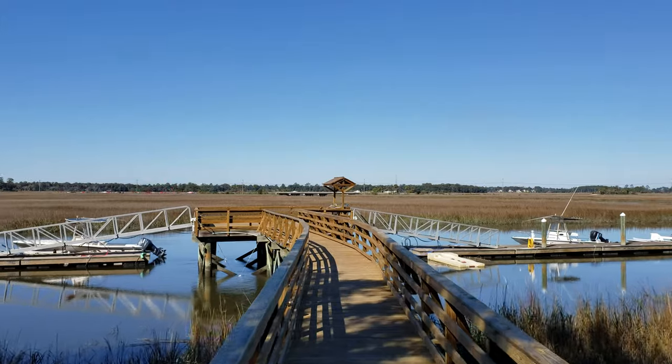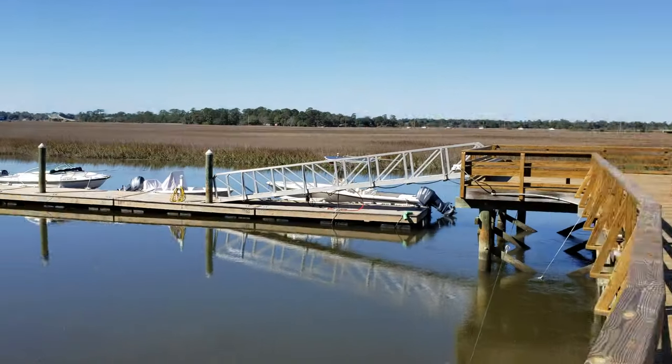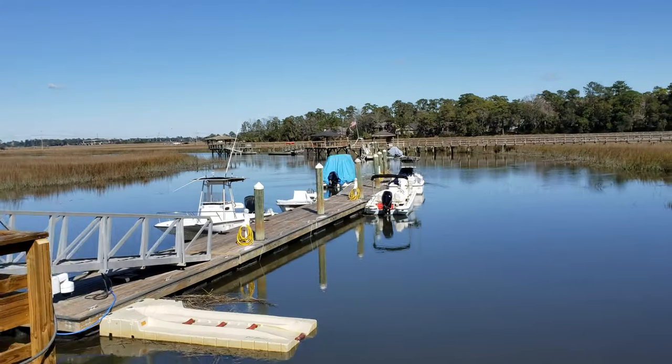There are always tons of restaurants and shops just right around the corner at the Wilmington Island Town Center. Both Tybee Island and Downtown Savannah are just minutes away.